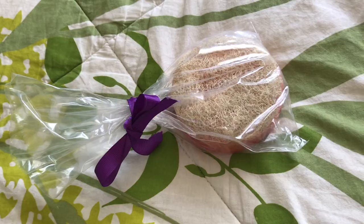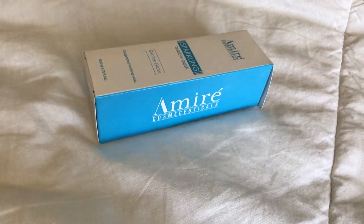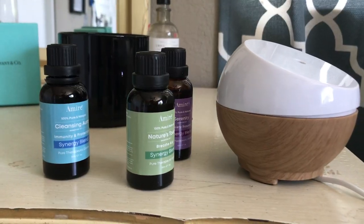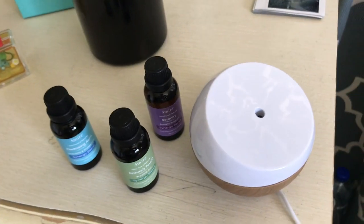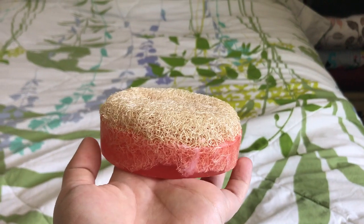Hello everyone! I'm doing a little product review today by this brand called Amire, who has been kind enough to send me some of their products, and I wanted to share them all with you.